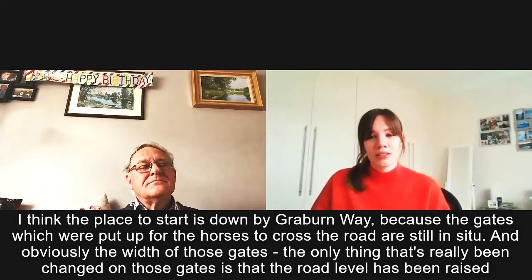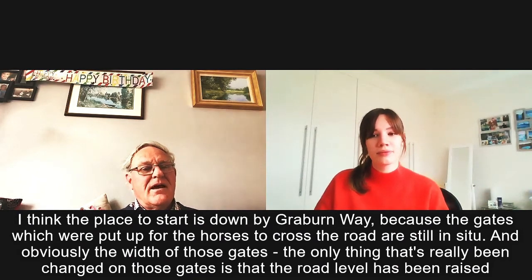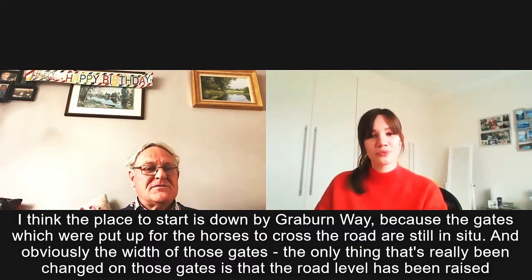I think the place to start is down by Greyburn Way, because the gates which were put up for the horses to cross the road are still in situ.